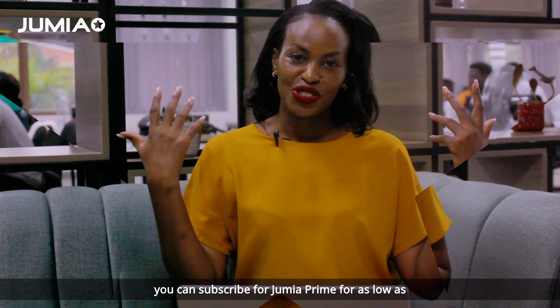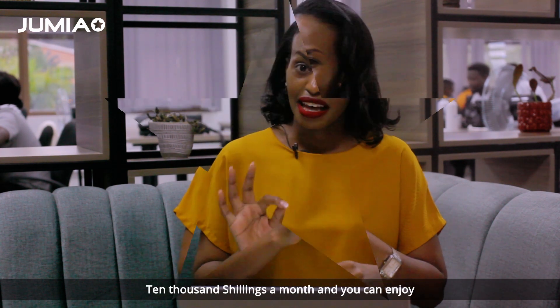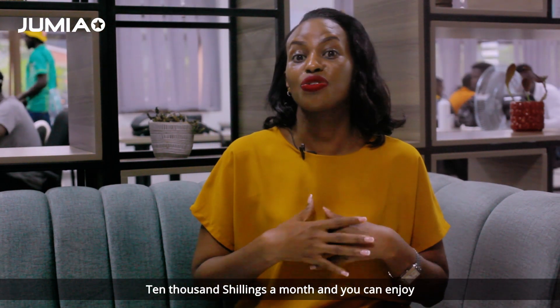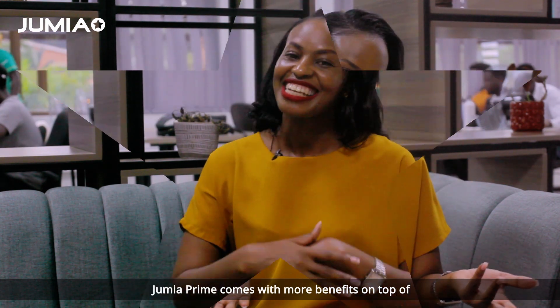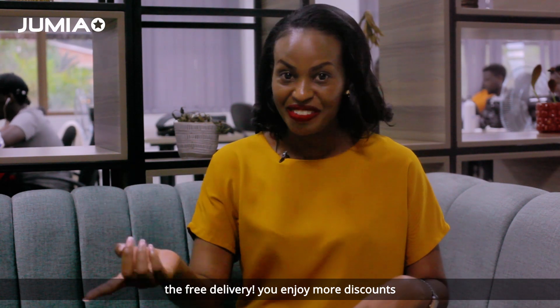You can subscribe for Jumia Prime for as low as 10,000 shillings a month and you can enjoy free delivery on both Jumia Food and Jumia Shopping Mall. Jumia Prime comes with more benefits on top of the free delivery.